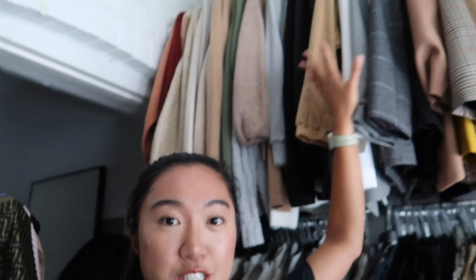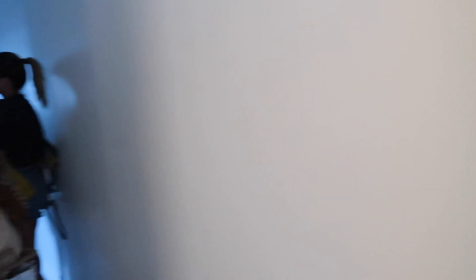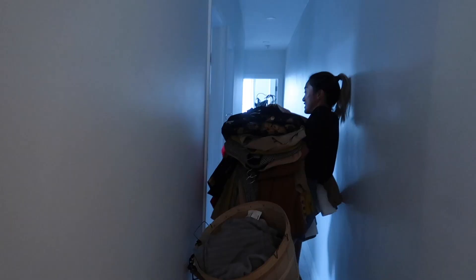We're gonna start with blazers and sweaters — do the top section first. The fact that this is not even a third of my blazer collection is a little bit worrisome. I think it's about a fourth of it. I have a couple more up here — this is too heavy!